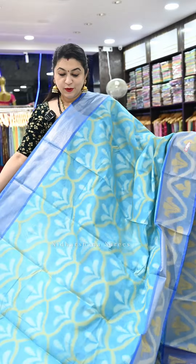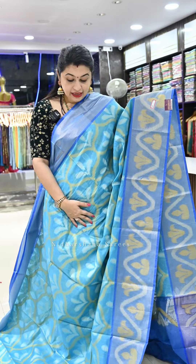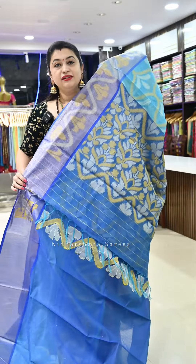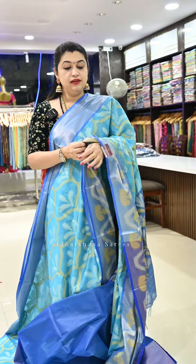Saree number fifteen — I have draped this saree in one of my reels, hope you remember this color. It's a light turquoise blue with a royal blue color combination, a beautiful pallu, and a matching blouse piece. All these sarees carry a very subtle pallu and very subtle blouse piece.